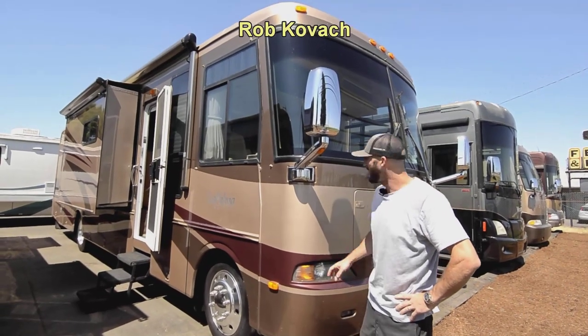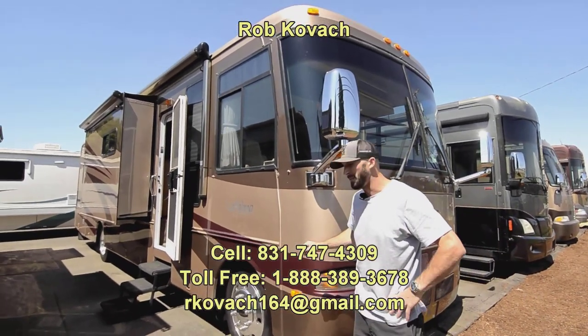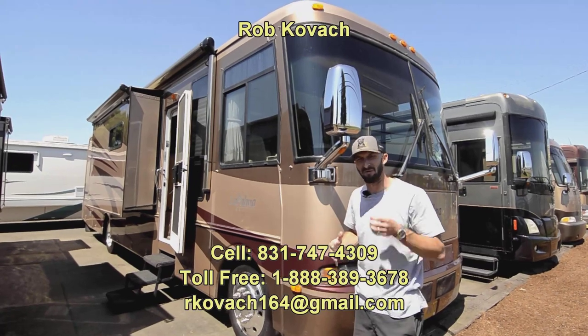Hey everybody, Robby here at RV Sales of Oregon. Today we're taking a look at this Monaco La Palma. It's a 35-foot rig, hands down one of the best gas rigs I've ever seen built.